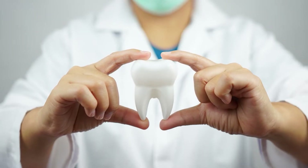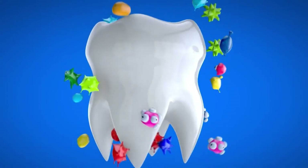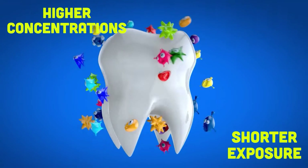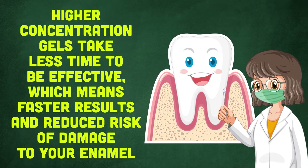What does seem to matter is how much time these products spend on your teeth. A 2016 study found that low-concentration gels had greater negative effects on tooth enamel when left on the teeth for longer periods of time than higher concentrations with shorter exposure. Higher concentration gels take less time to be effective, which means faster results and reduced risk of damage to your enamel.